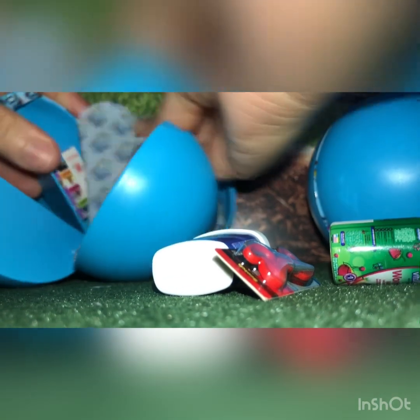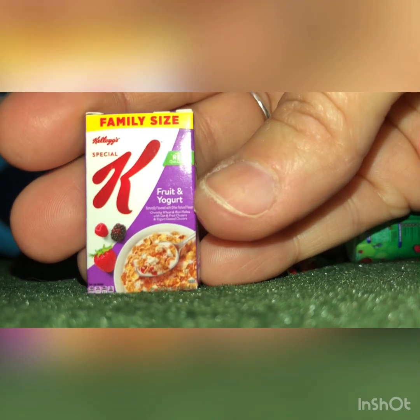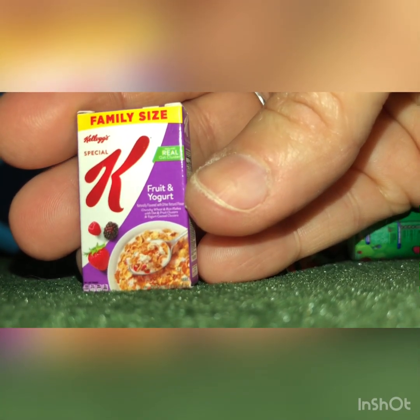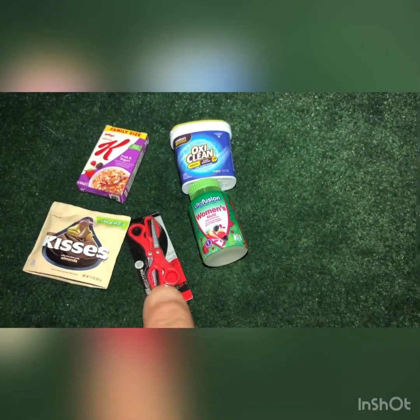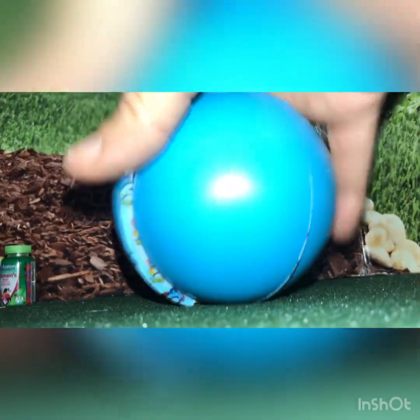Let's see — and the last wedge from this second ball. It's cereal — oh, I love it! Family size Special K fruit and yogurt. So cute. Okay, so these are the five that I got from the second ball.